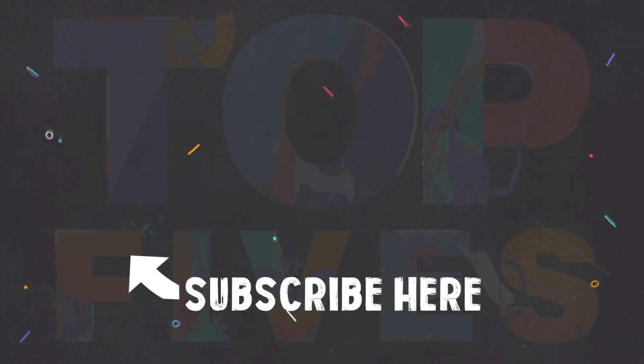But anyways, that's it for today. I hope you enjoyed today's video. Be sure to subscribe for more, and check out some of my previous uploads.